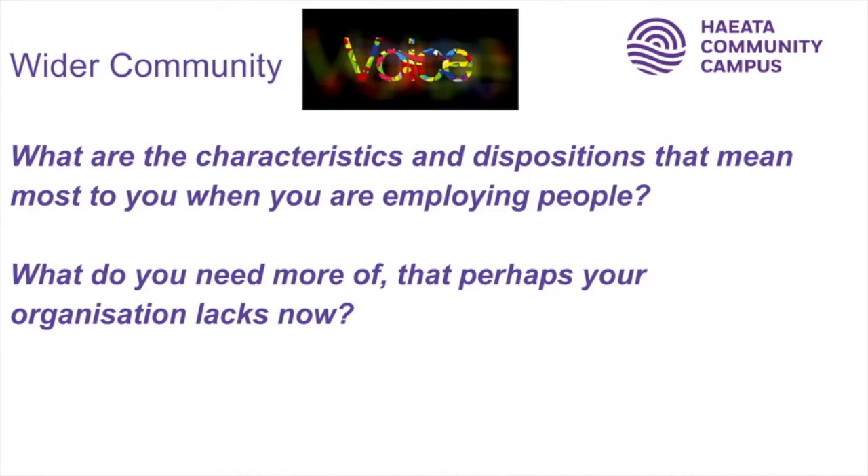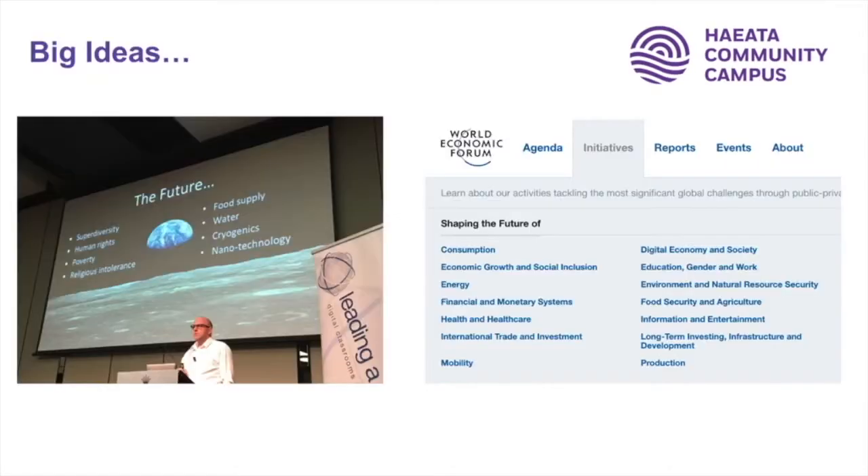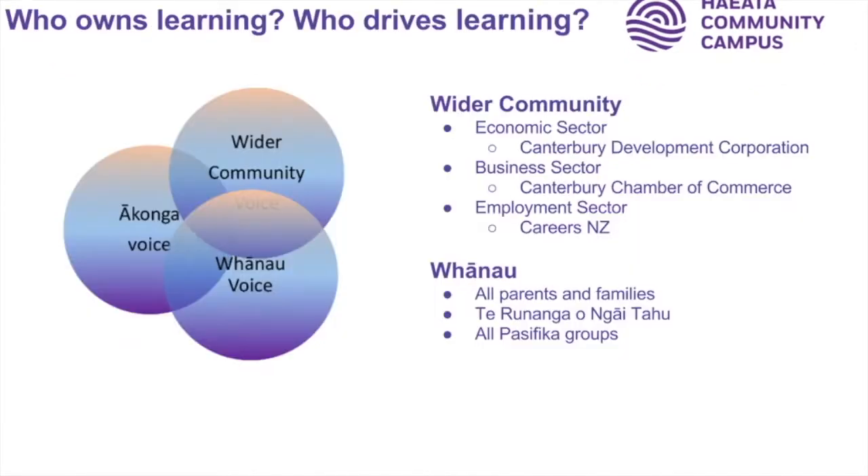When we were looking to design the learning for Hayata, we spent a lot of time asking employers what it is that they want from people that might be different from what they've wanted in the past. The big message we got was about people being able to plan their own time, use their initiative, collaborate with others, and think in some really different ways. We know there are big wicked problems in the world right now, and that's why our Kaupapa Ako is focused around issues and concepts that are going to help us all build a better world for the future.